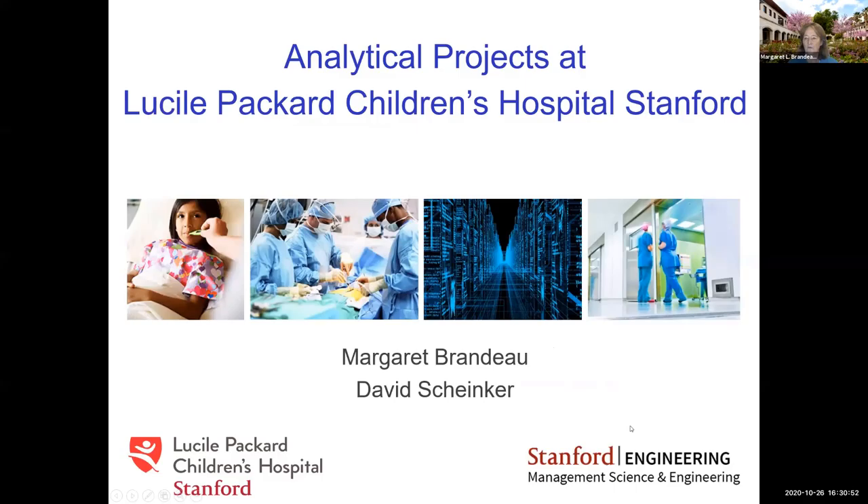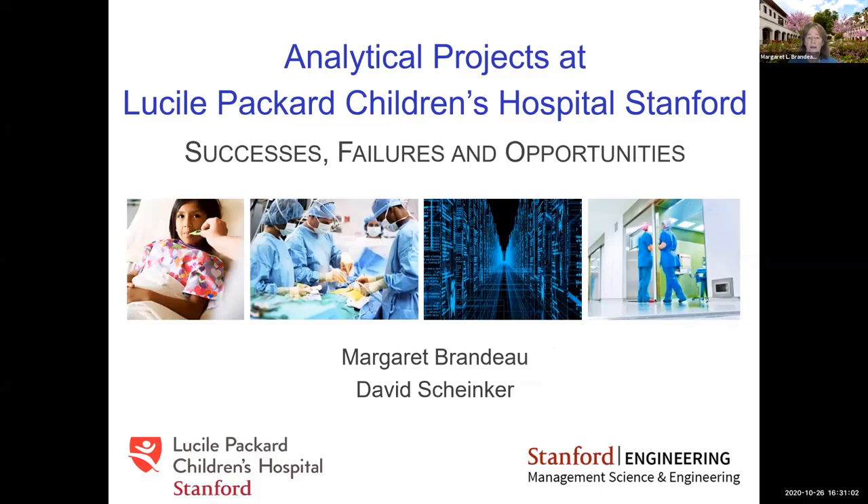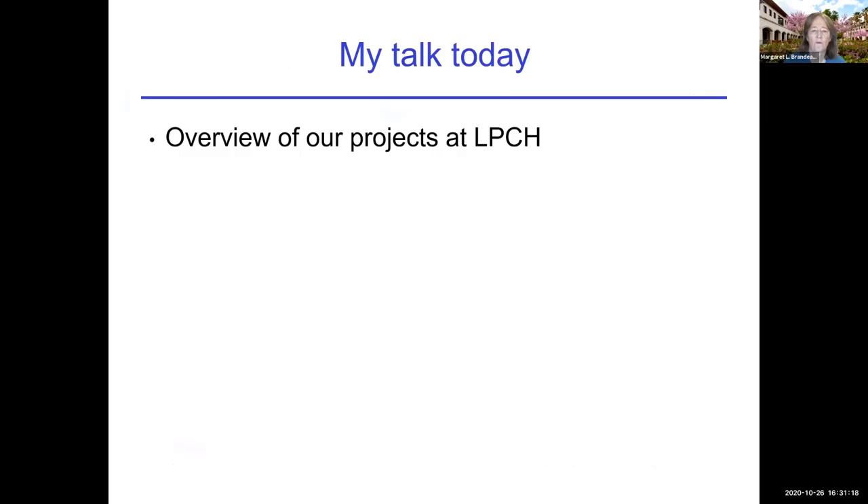I'm going to talk about analytic projects. I'm a professor at Stanford University, and we have both a children's hospital and an adult hospital. I'm going to talk about projects that we have done at our children's hospital. The subtitle of this talk is Successes, Failures, and Opportunities. Hindsight is 20-20 — looking back, what are our lessons learned? I'm going to talk about things that did and didn't work.